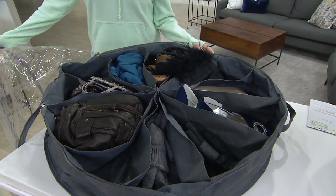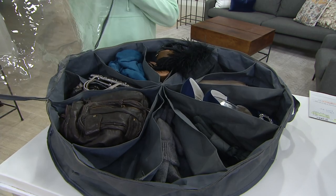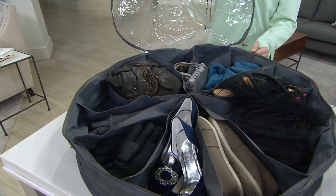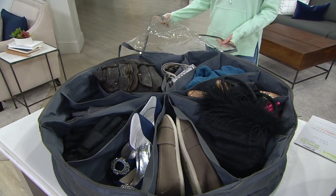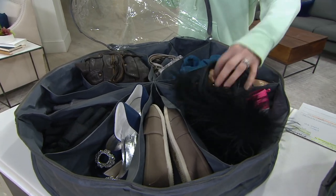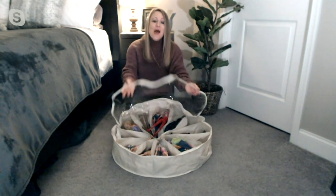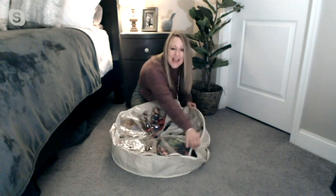Don't just think about your own bed — think of the other beds in your home. A guest bed, a kid's bed, a den bed. They're also stackable, so if you want to put them on a basement shelf and stack them, you can do that as well. We can store bathing suits, handbags, and shoes. I also love it for kids' toys — little action figures and Barbie dolls. Now they have their own spot under their bed, and when they're finished playing, they can put it back and slide it right under.